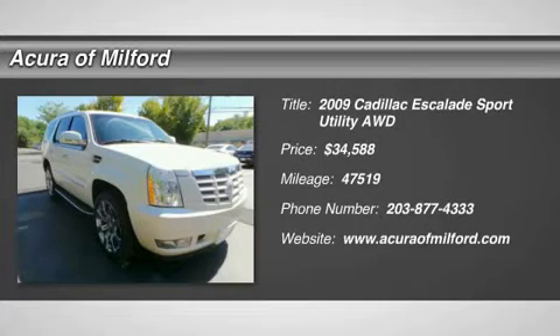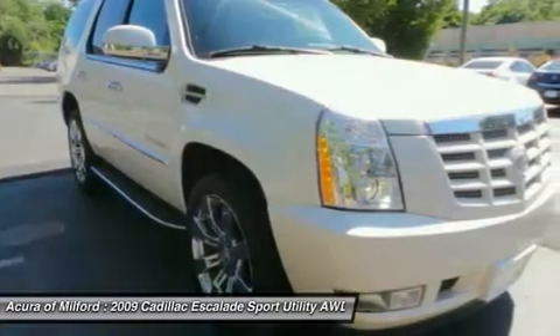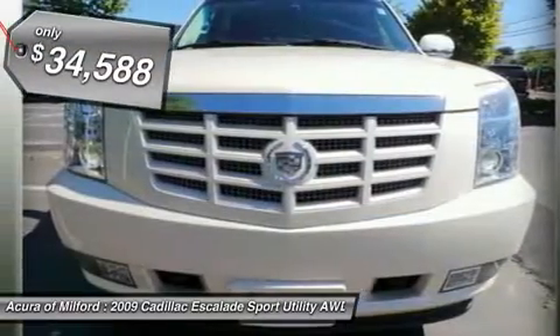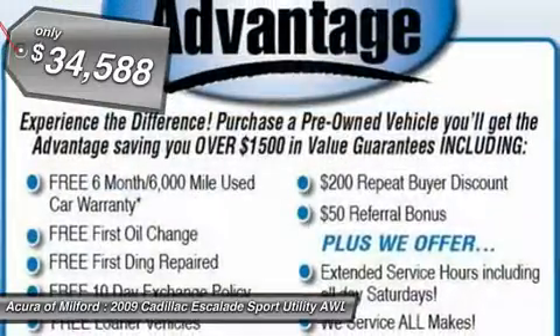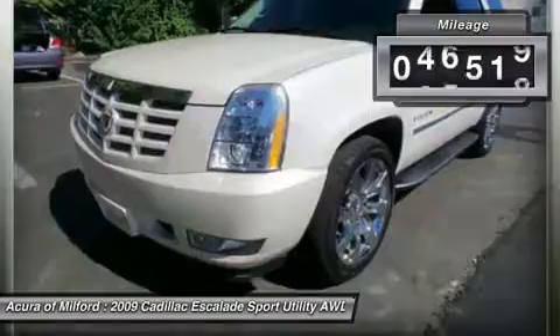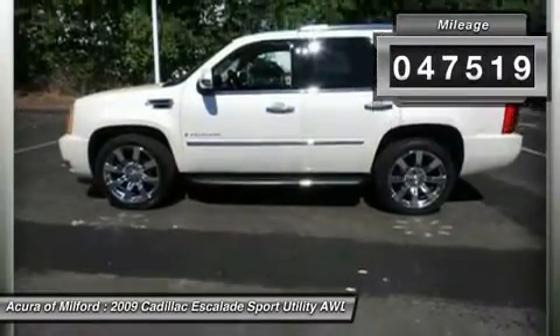Don't miss this 2009 Cadillac Escalade. It's equipped with automatic transmission and features a white diamond tricot exterior. With 47,519 miles, you'll want to take this car home. Make a great choice today. Contact us and see this car first hand.